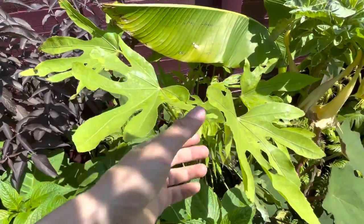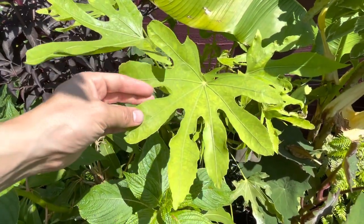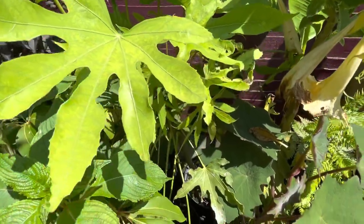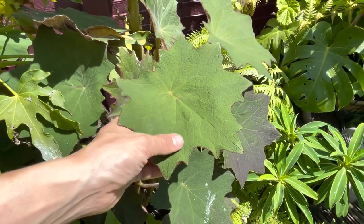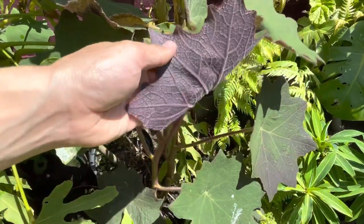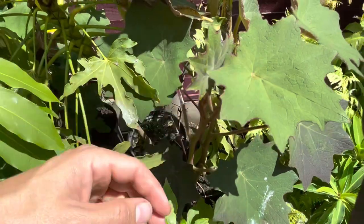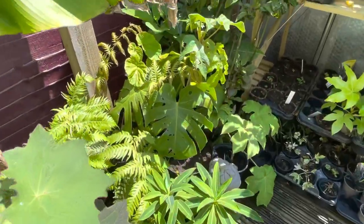Another plant along this theme is Fatsia polycarpa, and this is a cultivar called Green Fingers. It's got these really deeply lobed palmate leaves, and this is evergreen and hardy, so it looks great and lush in a tropical styled garden all year round. Now this has just caught my eye - this is Roldana christobalensis. Guess what colour the bottom of the leaf is - yeah, purple. Look how rich that purple is. I love the starry shaped leaves. I've grown the regular Roldana, the green one, in my garden before, but this purple form just caught my eye so it had to be added.